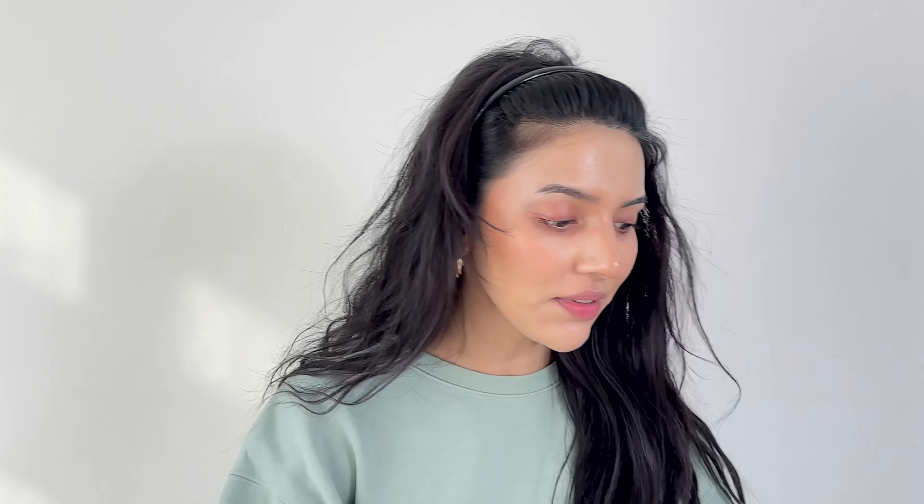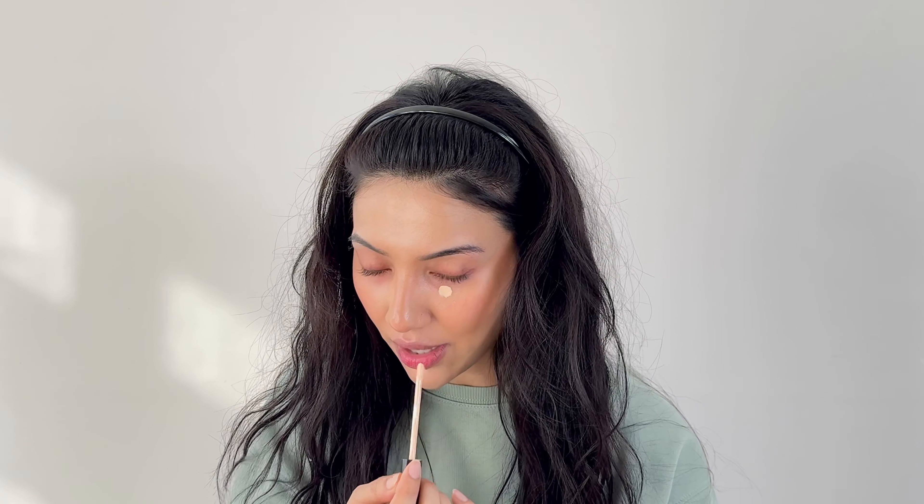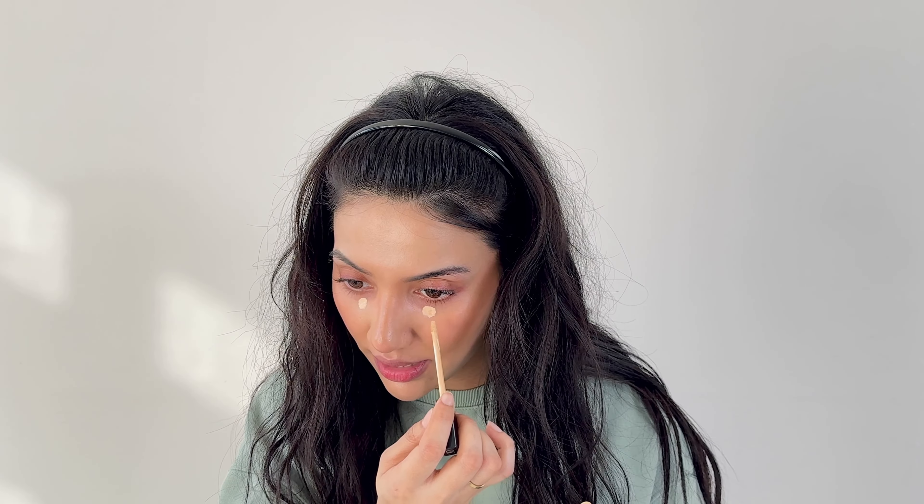Cream blush is done — now moving on to concealer. I use the Maybelline Fit Me Concealer and I actually switch between two shades: shade 20 and shade 08. Shade 20 is a lot closer to my complexion and shade 08 is considerably lighter, so I like to mix the two. I don't like to add too much concealer — I remember on my first YouTube videos I used to go very heavy with it, but not anymore! Those are the old days. I just do a dot, and I don't put it directly under the eye — I put it on my hollows and crevices.